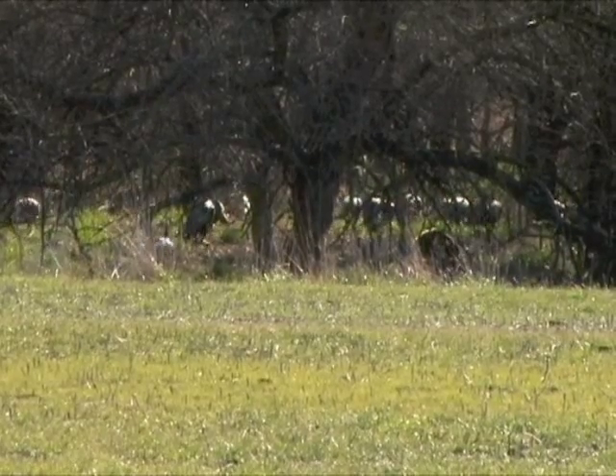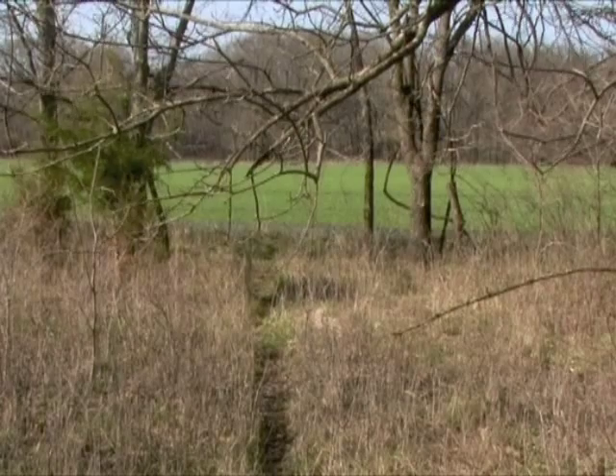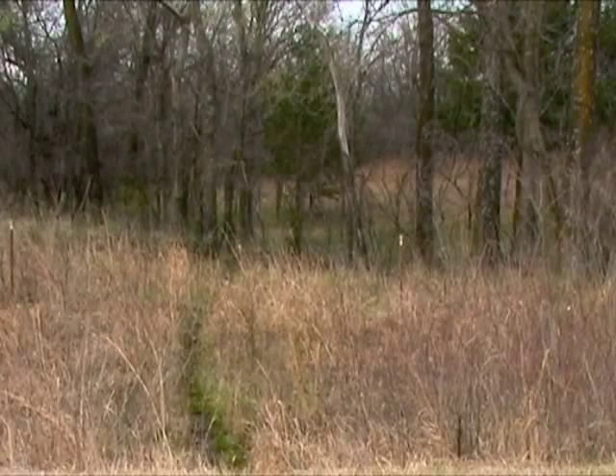We're working on providing limited access for deer and turkey hunting by limited drawing. As a deer and turkey hunter myself, I must say I'm very impressed with the property — it's the type of place that I think anybody would want to hunt.